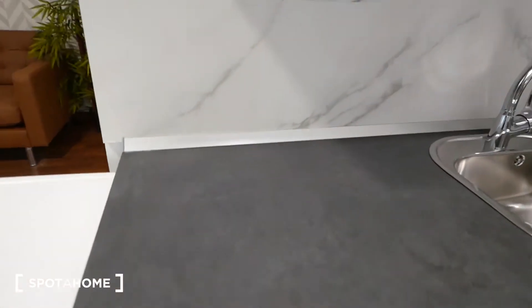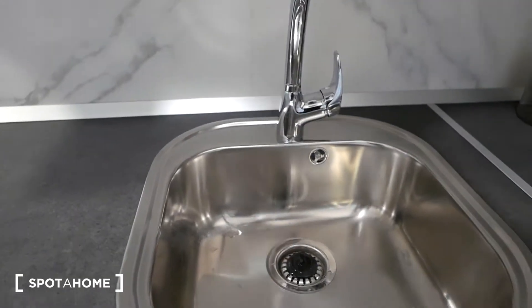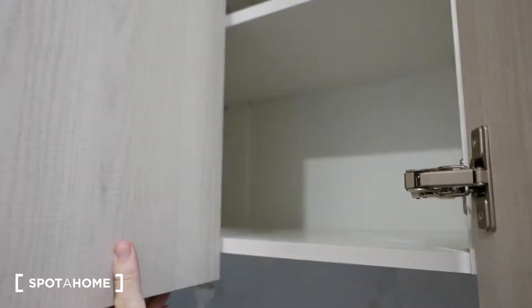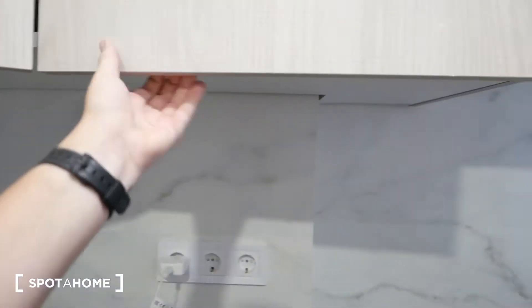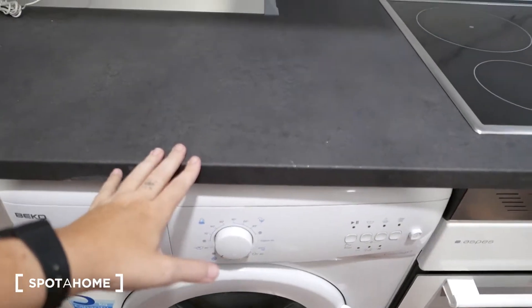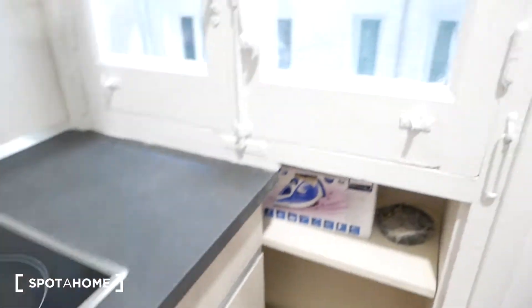Over here we have counter space, perfect for cutting up your veggies and preparing your meals. We have a dishwasher, a microwave, and the kitchen sink where you can put a drying rack for your plates. There are also cabinets for storage — pantry space for plates, cups, everything. We have a washing machine, an electric stove top with four burners and an oven. The windows look out to an inner patio, so it's really quite quiet.